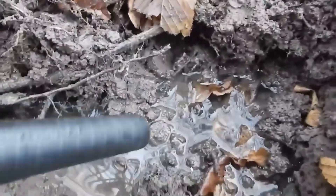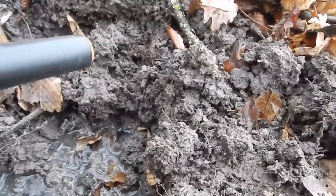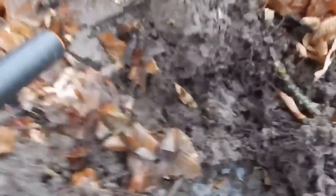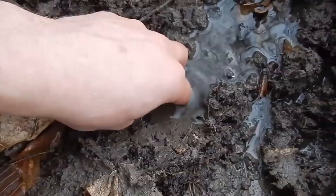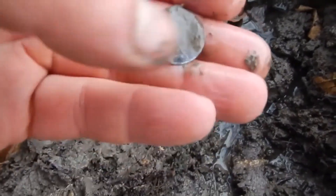The signal was pretty scattered. I dug a hole and could not believe my eyes. Initially, I was expecting some kind of garbage, but then, looking more closely, I realized that these were coins. Together with a bunch of ground, I got about a dozen coins.